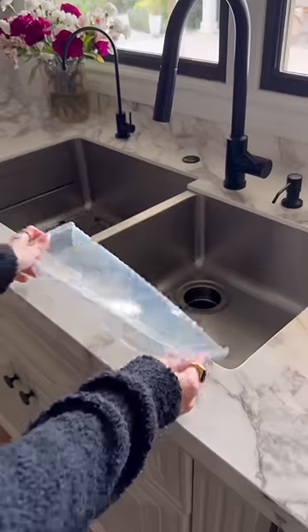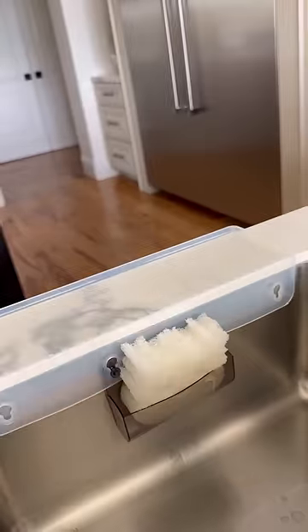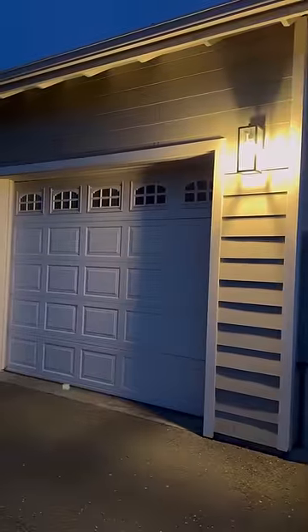Use this sink guard to protect your stone from chipping and from water damage. It even includes a sponge holder. This no-wire LED bulb creates a schedule that repeats every 24 hours, letting everyone know you're home.